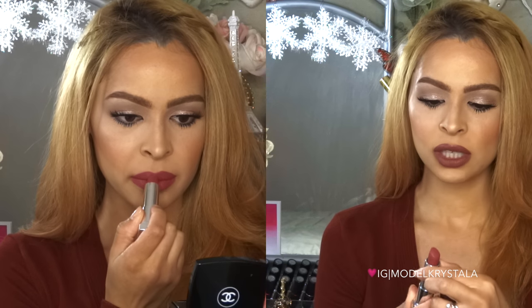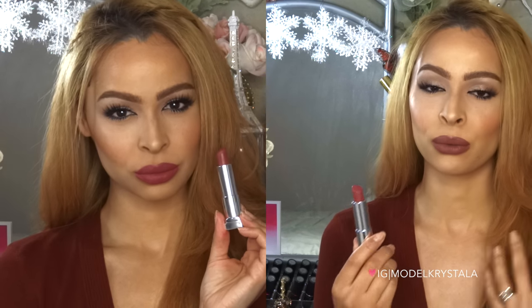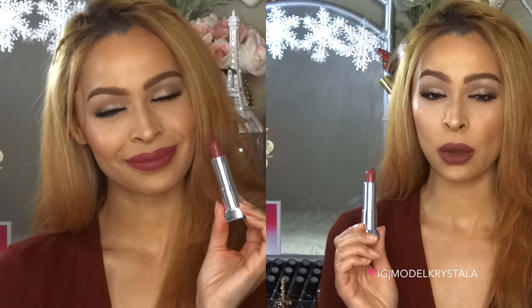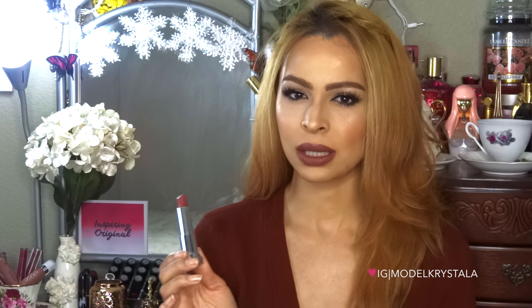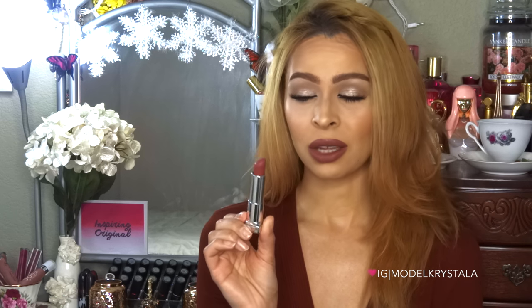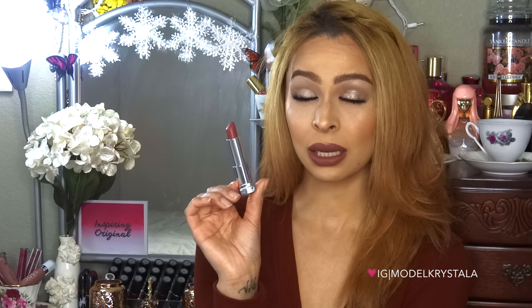Next up, I have one from Maybelline. This is their Creamy Matte lipstick collection, and this is in the color Touch of Spice. It's more of a Kylie Jenner kind of color, but I really love it — it's so beautiful. I would compare it to MAC Whirl, which is what I'm wearing right now. The formula is really great — it's nice and creamy. It doesn't dry completely matte like a liquid lipstick would, but it does get pretty matte, lasts quite long, and is perfect for fall and winter.